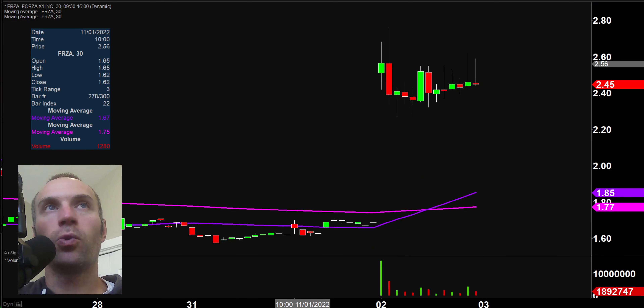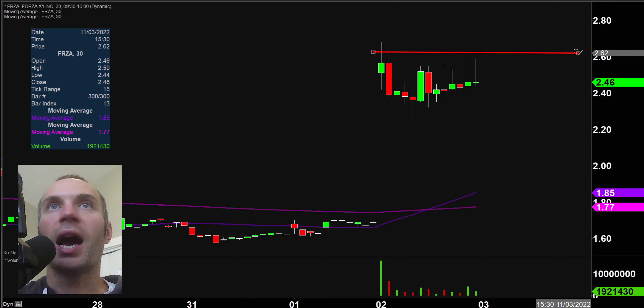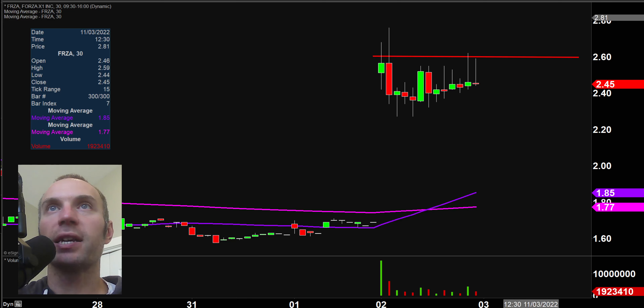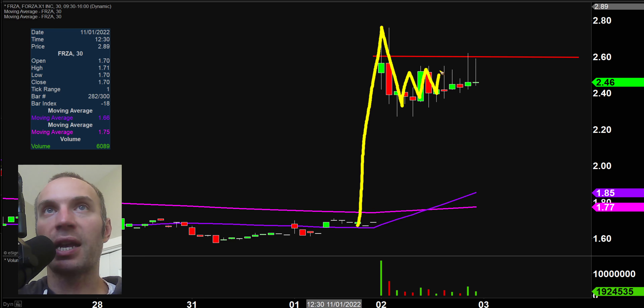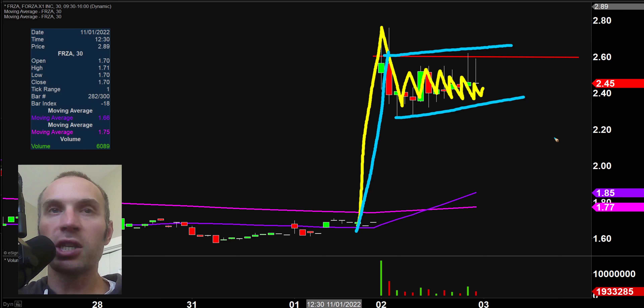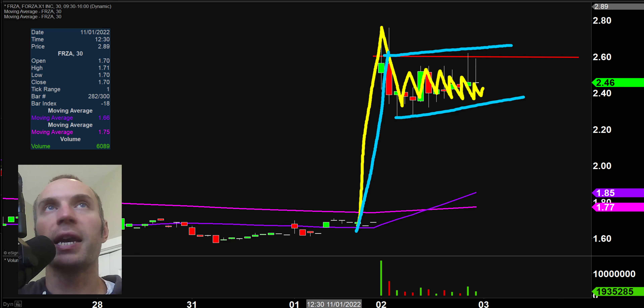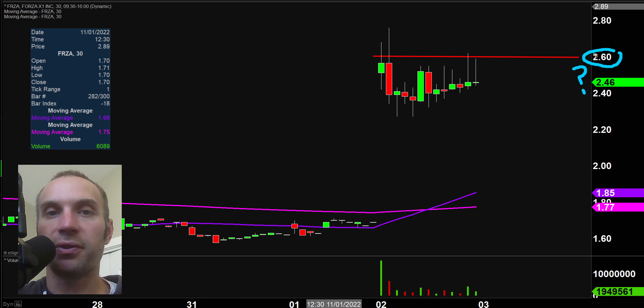Next one, FRZA. I like this one. Going back to self-fulfilling prophecies — a lot of people have drawn that resistance line right at $2.60. You're going to have a lot of breakout players watching, rightfully so. There was a nice move up, the price has come down and is now chopping around and consolidating, but all of this is occurring at a higher level. This would be a bull flag or bull pennant pattern. A lot of people are going to be watching that $2.60 mark. Let's see if the price can get back up there and if it breaks through, does it get more momentum?